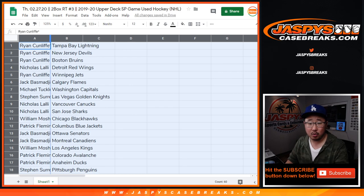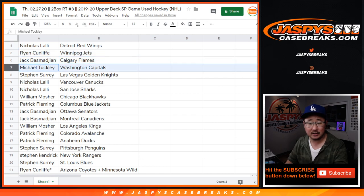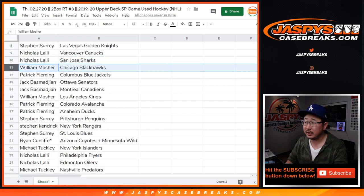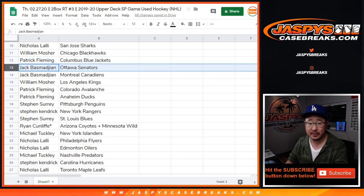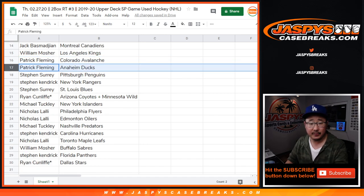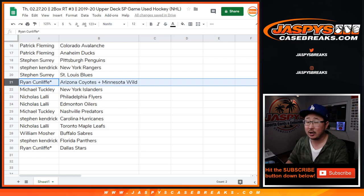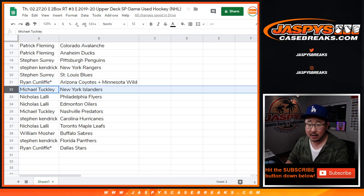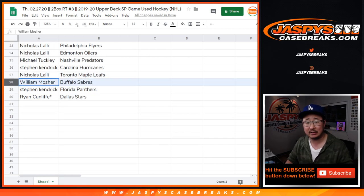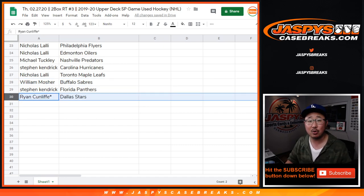Ryan with the Lightning, Devils, Bruins. Nicholas with the Red Wings. Ryan with the Jets. Jack B with the Flames. Michael Tuckley with the Caps. SKS with the Knights. Nicholas L with the Canucks and the Sharks. Bill with the Blackhawks. Patrick with the Blue Jackets. Jack B with the Senators and Canadiens. Bill with the Kings. Patrick with the Avs and the Ducks. SKS with the Penguins. Stephen K with the Rangers. SKS with the St. Louis Blues. Ryan the Combo Spot — Coyotes, Wild. Michael with the Islanders. Nicholas with the Flyers and the Oilers. Michael with the Preds. Stephen K with the Hurricanes. Nicholas L with the Leafs. Bill with the Sabres. Stephen K with the Panthers. And Ryan C with the Dallas Stars.